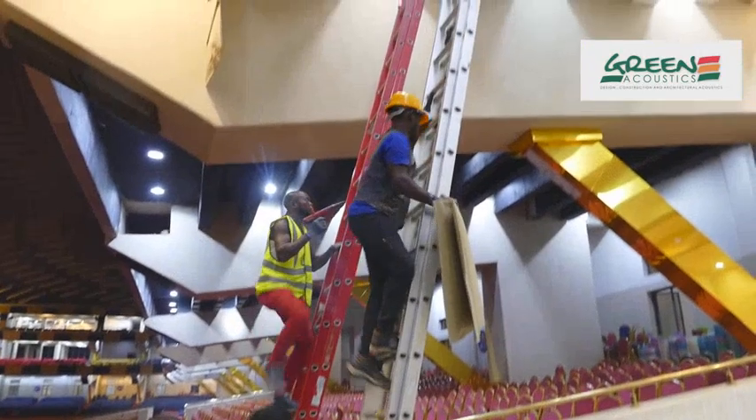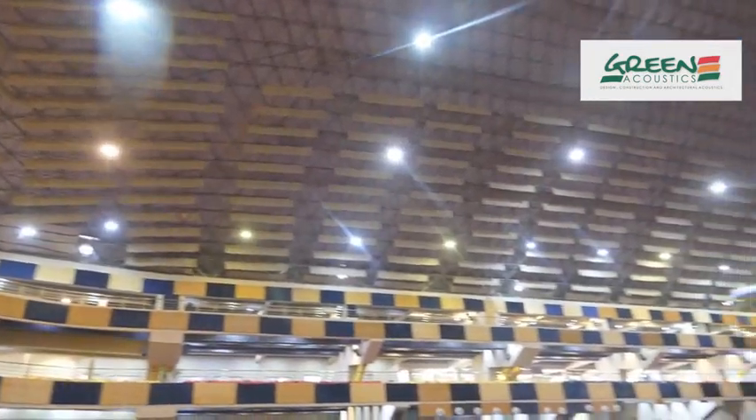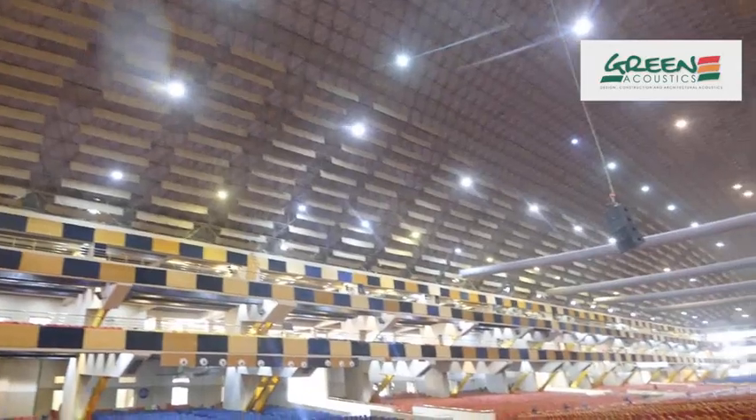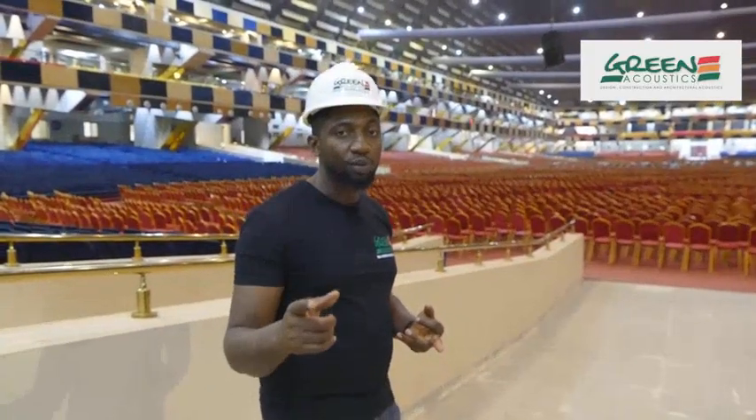The clouds are our standard procedure now — Lagoon Acoustics for echo control in auditorium acoustics. So if you have any auditorium, be it a church, a mosque, or a conference hall, and you have echo problems, you call on us.